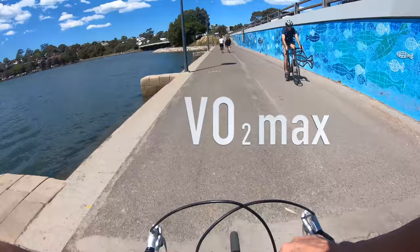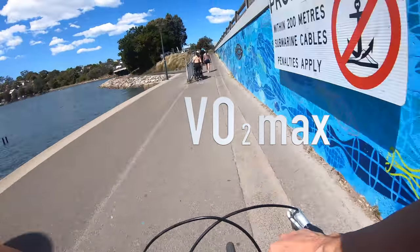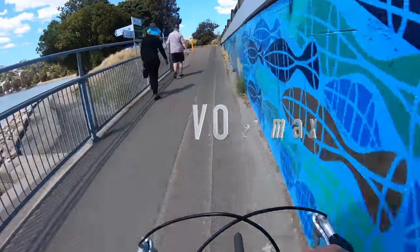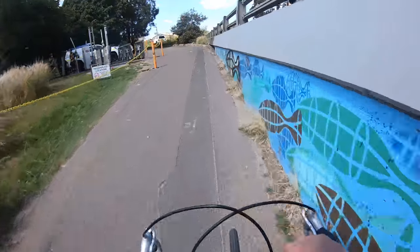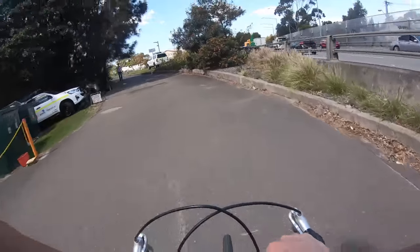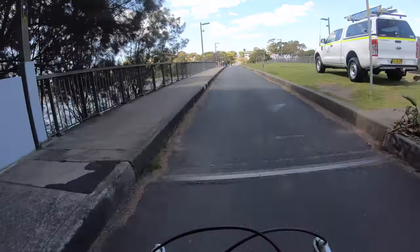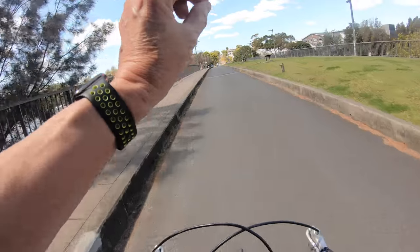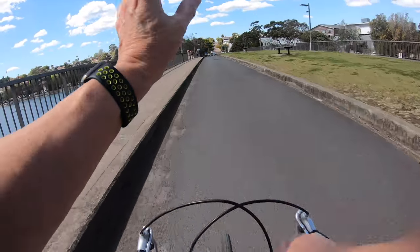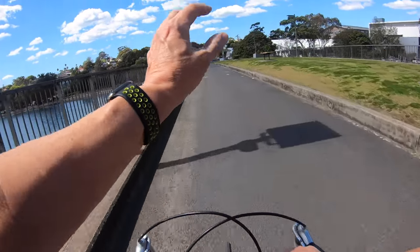Does that mean anything to you? Well, right now for my age I'm slightly above average at a VO2 max of 30. I find that if I exercise on a daily basis and do my circuits, my VO2 max can gradually increase — it could take a month to go from say 30 to 31. It's taken me a month to get from 29 to 30.